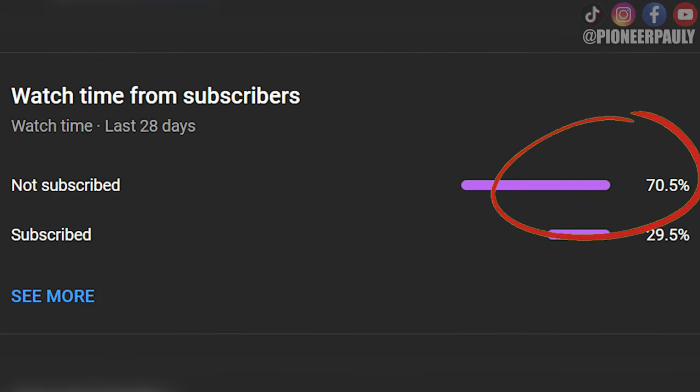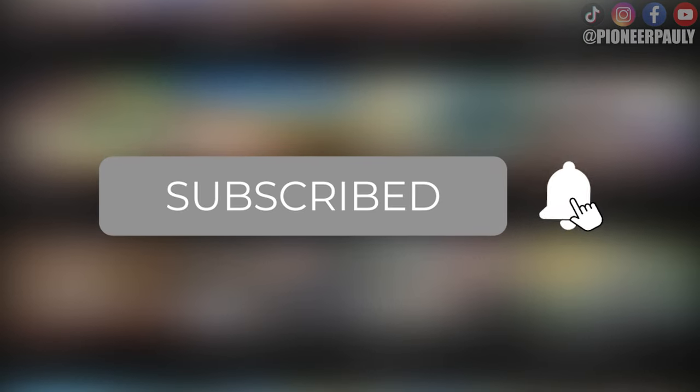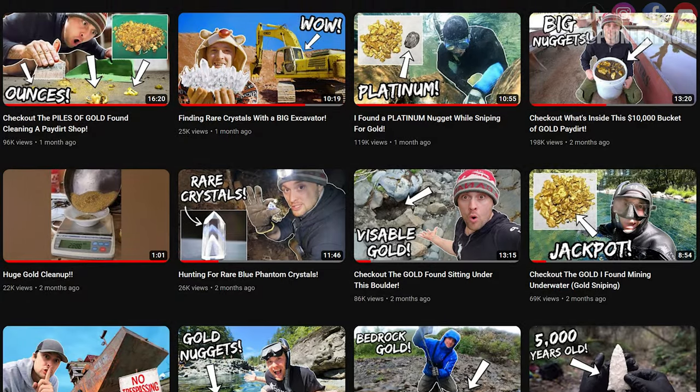Do you want to see more of these videos? I noticed over 70% of you aren't subscribed to Pioneer Polly. If you want to see more of these videos, please hit subscribe and that bell notification so you don't miss a future upload.